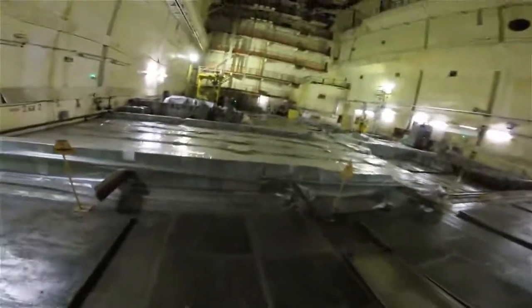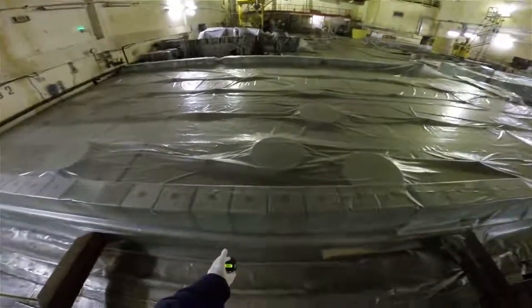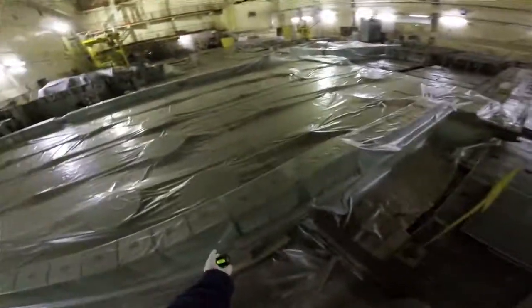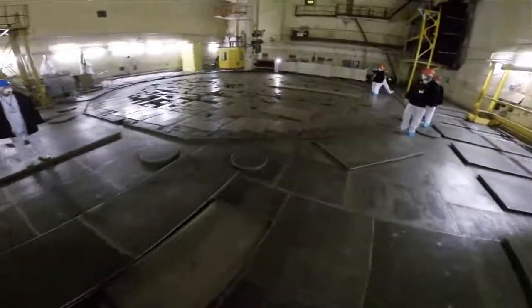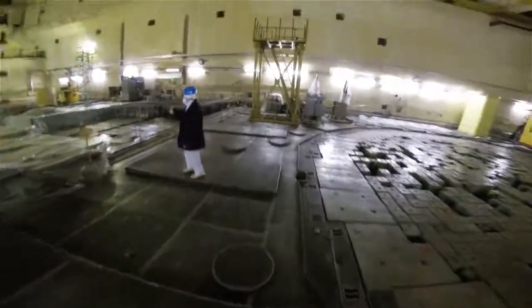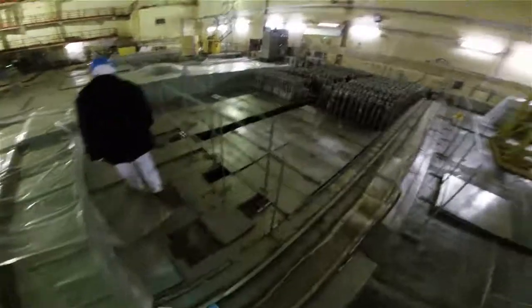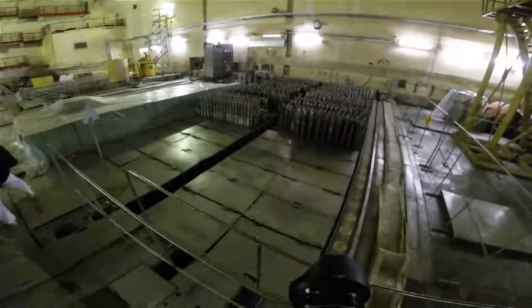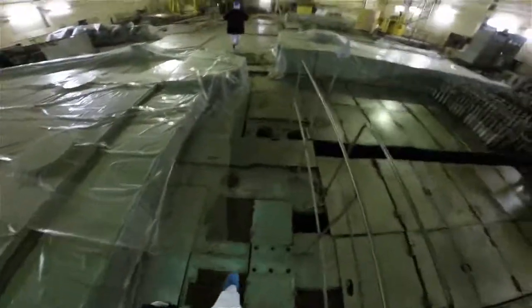Over here are some caps for the technological channels. They're a little bit radioactive just because of their proximity to dirty stuff, but they provide mechanical cover to the channels up here on the core face.